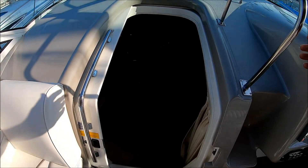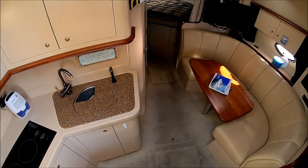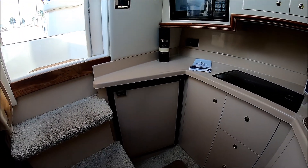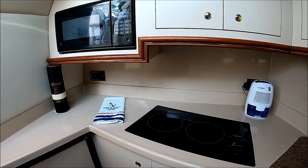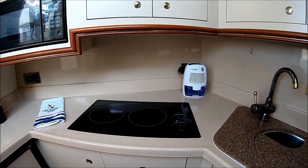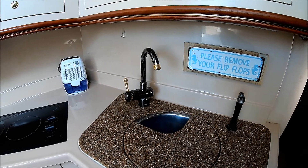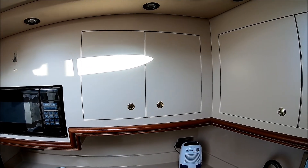We enter the cabin through this sliding door, down a few steps — notice the nice grab rail right there. Immediately to port, we have our galley. We've got lower storage, both tall storage and deep drawer storage. Fiberglass countertop, fiberglass backsplash. Dual burner glass top stove. Stainless steel sink with a cover. And a nice Corian style countertop with custom hardware. Up above, we have our microwave and cabinet storage with shelves.